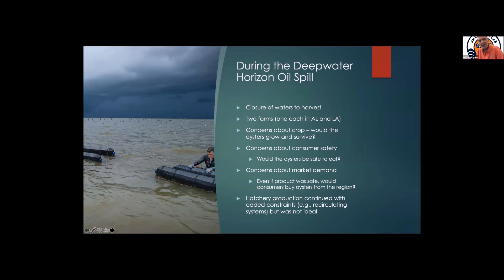I want to point out that at the Auburn Shellfish Lab on Dauphin Island, there was oil washed up on the island — probably three days that summer where I experienced a strong smell of oil coming in off the water. We were always concerned about running our pumps that normally bring in ambient water, so we did go to a recirculating system and continued production. But the recirculating system was not ideal for us, so we struggled through that — it was very difficult.